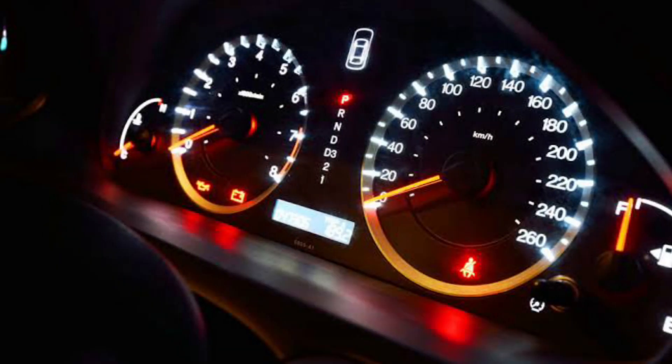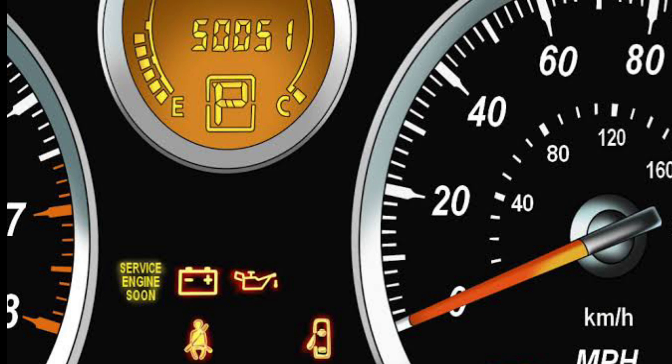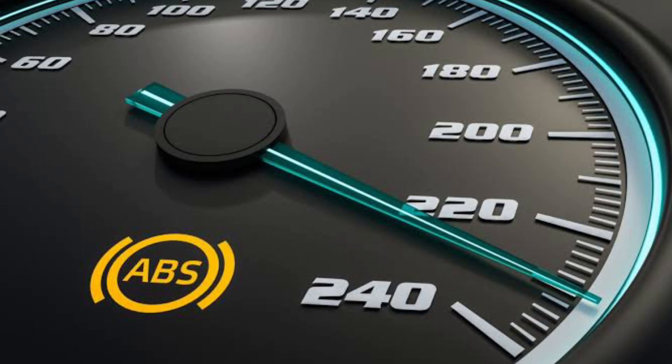Bulb Check. Some vehicles will perform what is known as a bulb check on the dashboard. This check is for the driver's convenience, so they know the bulbs of their vehicle's warning lights are working properly. These lights will usually turn off by themselves after a certain amount of time. In some instances, there may be a glitch in the bulb check which keeps the ABS warning light illuminated after the bulb check is completed.